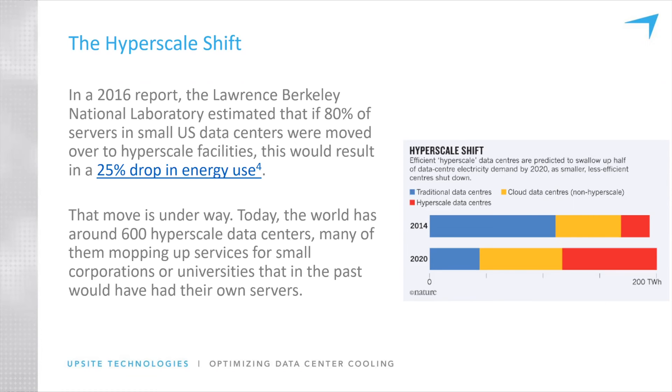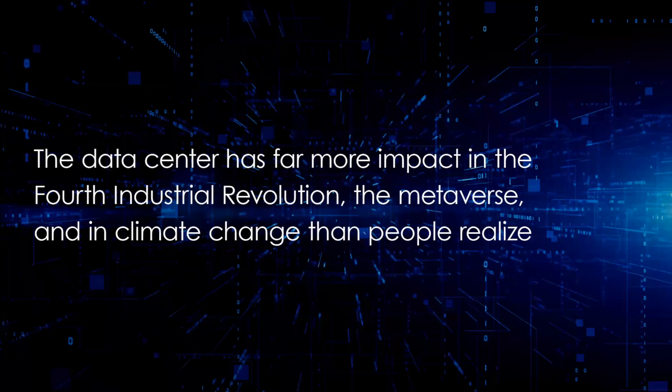This is just a shift — it's not like anybody's losing their jobs. This industry is in hyper-mode in terms of needing more people to support digital infrastructure. What's really fascinating is that we are moving at such a pace that people need to understand that your facilities have far more impact on this fourth industrial revolution we've been talking about — the metaverse and climate change — than people actually realize.